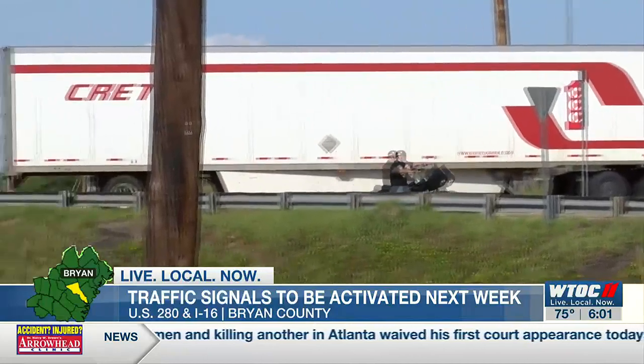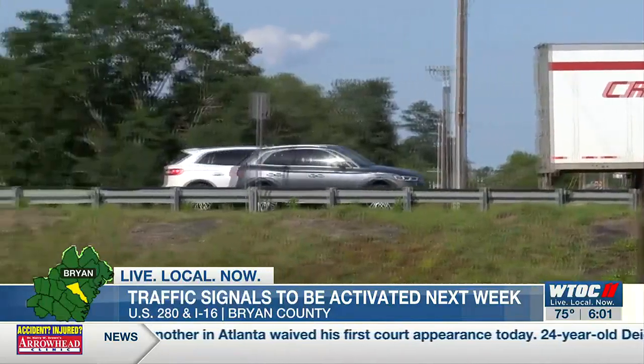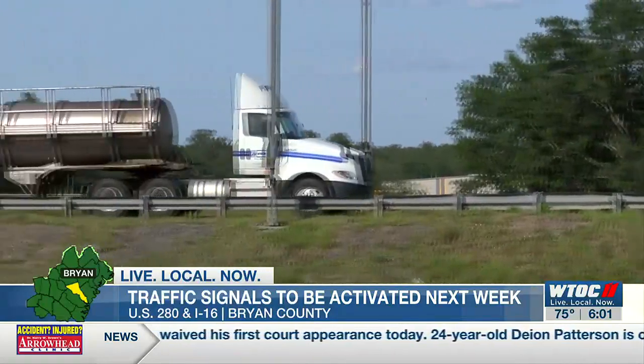We have a lot of truck traffic in that area, and when they're trying to get off the interstate and go to the industrial park, we're having some backups.